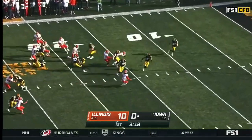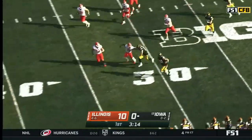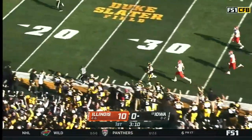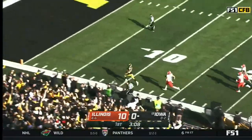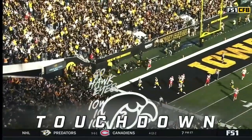Kickoff comes from James McCourt, and once again Charlie Jones back taking it in at the goal line. He'll bring it out — one of the best returners in the Big Ten. The senior's got room over the left side across the 40. Jones might go — Charlie Jones from the goal line — 100-yard touchdown return for Iowa!